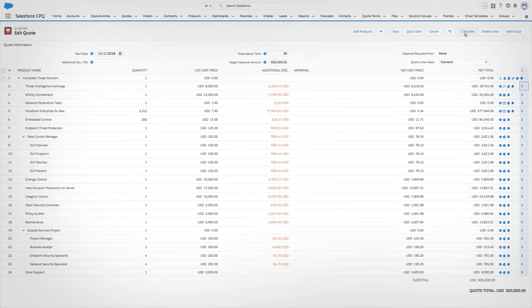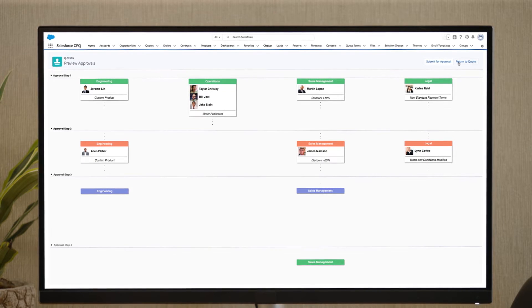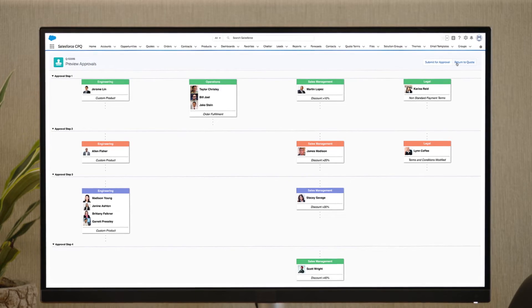No spreadsheets needed. The rep sees the required approvals, and when it's time to submit, CPQ runs approvals in parallel across multiple departments to move faster.